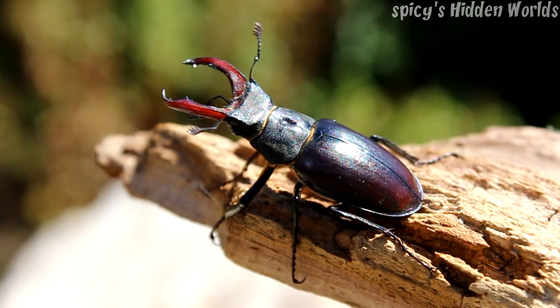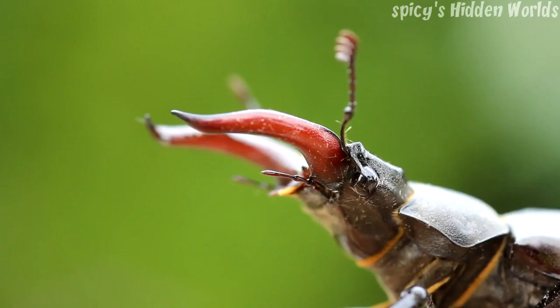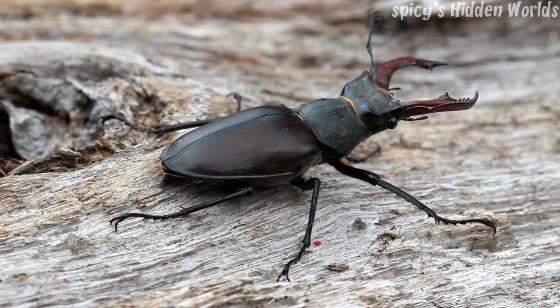The stag beetle is the largest beetle we get in the UK, with males ranging from 25 to 75 millimetres long and females from 30 to 45 millimetres long. You can easily tell males and females apart by the fact that the males have these really big pincers, these mandibles on the front, which they use to fight other male beetles for a female. This is why they're called stag beetles — like male deer, stags, they rut each year for females.